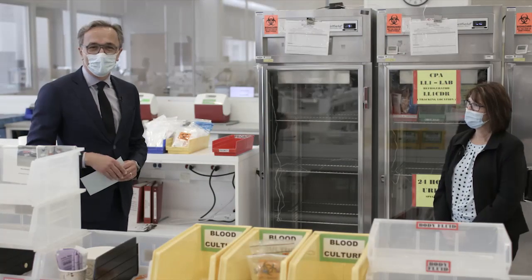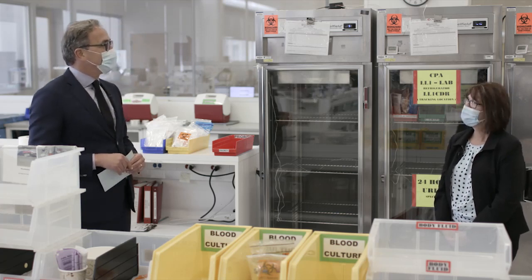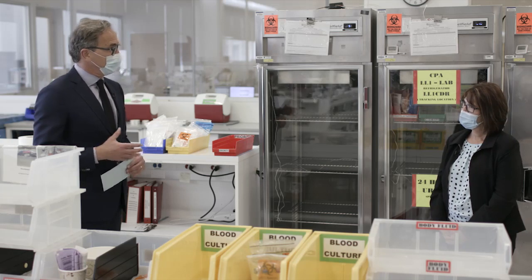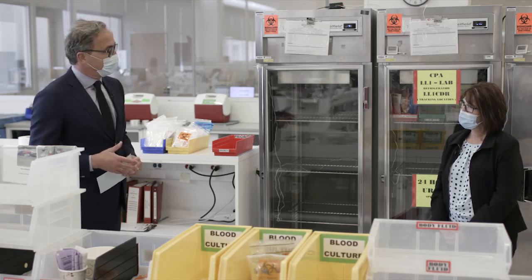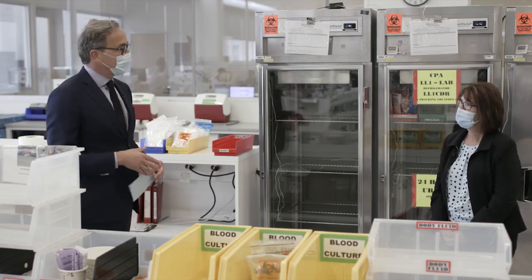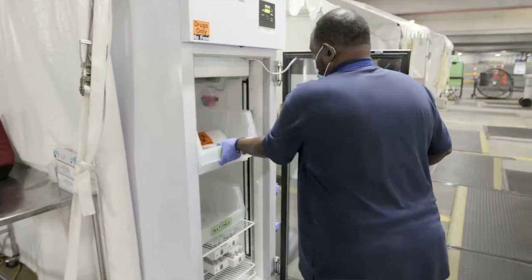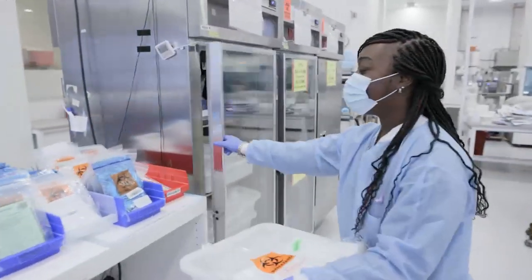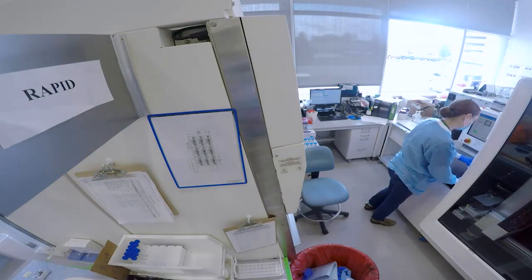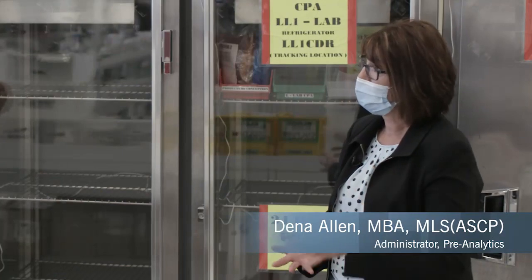We're now in the pre-analytics area of our laboratory, and I'm joined here by Dina Allen. Dina, could you tell us a little more about what happens here every day — what processes are being conducted in pre-analytics? The couriers will pick up at our collection sites across the enterprise and bring them in the back door here and drop them at the counter. Our techs will then accession those in and triage them — if they're here for stat or expedited testing they'll stay on this floor; if they're for routine COVID testing, they'll go upstairs to Molecular Micro.